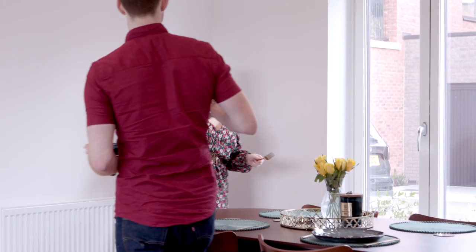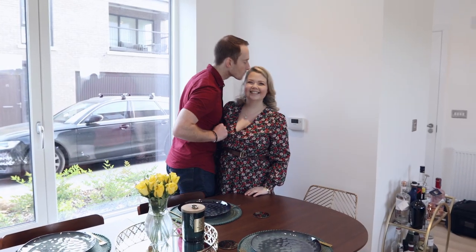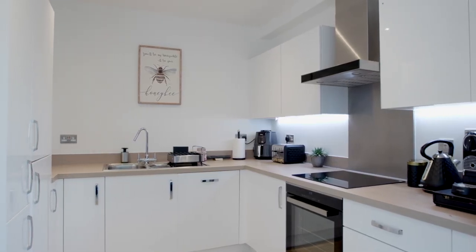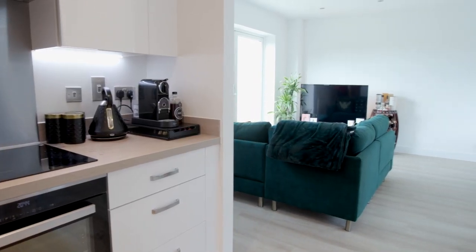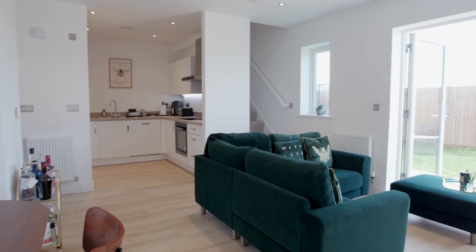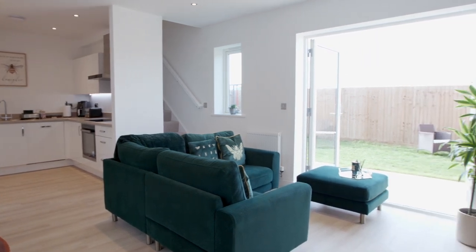One of the great things about buying here at L&Q at Marley is that your white goods are included — the washing machine, the dishwasher, cooker, hob and fridge were all included, which is great when you're coming from a rented property where you don't have those things. Also the flooring was included — great high quality, very neutral, so you're able to put your own stamp on it.